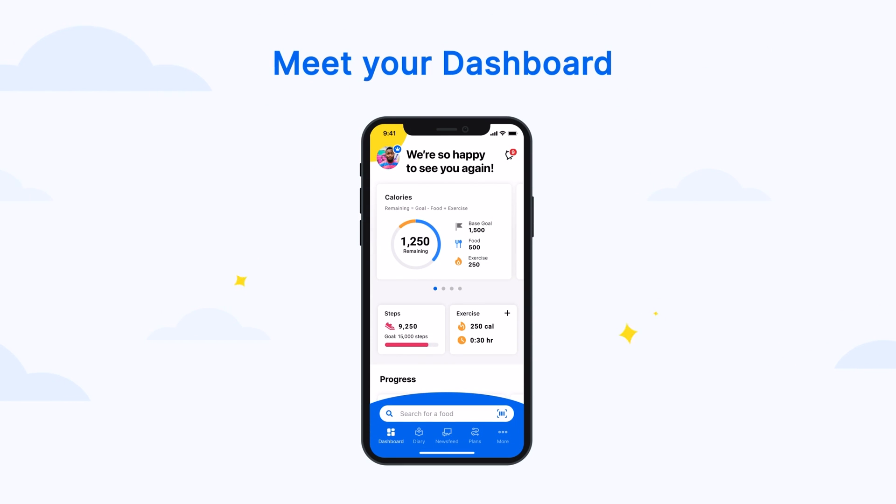We've been cooking up something new. Meet your Dashboard — a friendly one-stop hub where personalized insights and your favorite tools make it easy to track and reach your goals.